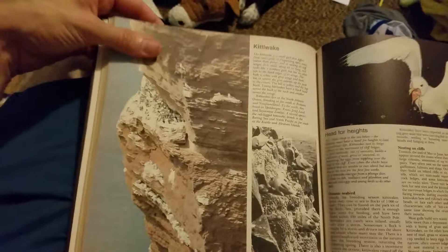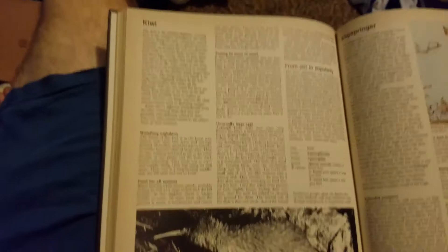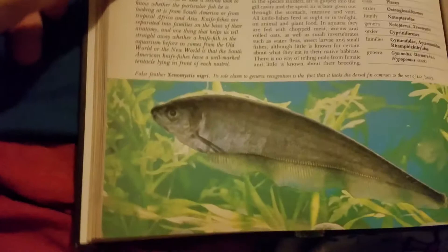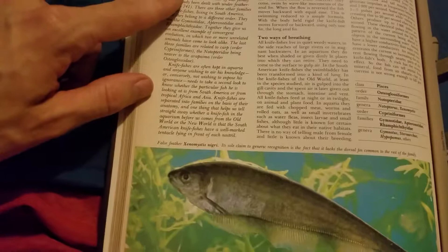A kittiwake, it says — a bird that lives on the cliffs. All these white things are little birdies. Looks like they're quarreling over food in mid-air. Here's a kiwi — aww, look how cute this one is. Here's a klipspringer — so cute. There's a knife fish. Is it a snake? No, it's a fish called a knife fish — broad and thin.